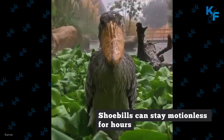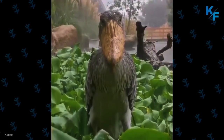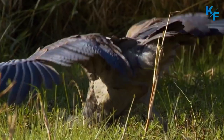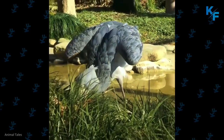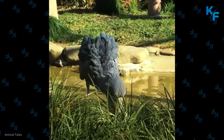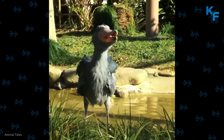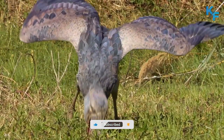Shoebills can stay motionless for hours, so when a hapless lungfish comes up for air, it might not notice this lethal prehistoric-looking bird looming until it's too late. The birds practice a hunting technique called collapsing, which involves lunging or falling forward on their prey. Once prey is in its sights, the bird will quickly strike, with 60% of attempts resulting in a kill.